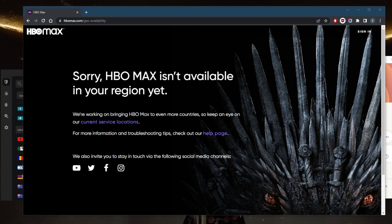HBO Max is not currently available in the UK because of rights and distribution agreements. HBO Max is owned by Warner Media, a subsidiary of AT&T, and Warner Media already has a distribution agreement with Sky in the UK for its HBO content. This agreement extends to the streaming service Sky Go, which is similar to HBO Max. Additionally, there are other streaming services in the UK such as Netflix and Amazon Prime Video that already have a large market share and established agreements with local content providers.